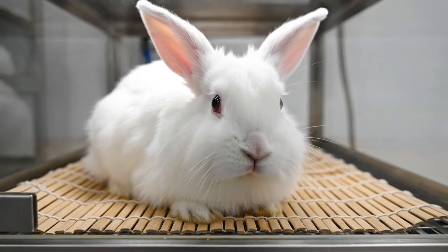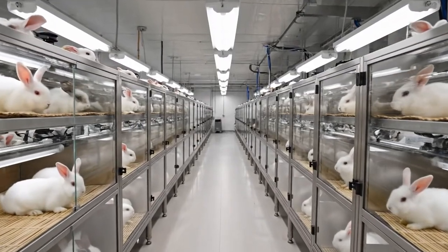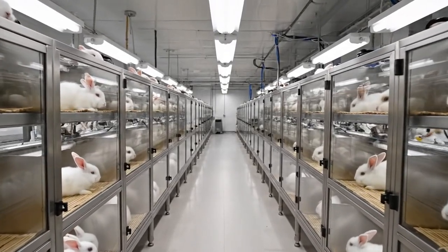From this close view you can see the density of the Angora wool. We keep them in sterile conditions to ensure their health and the quality of the fibre.